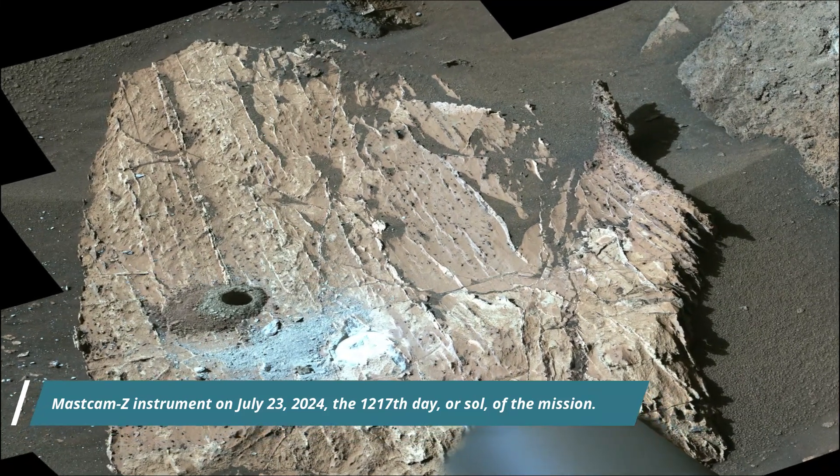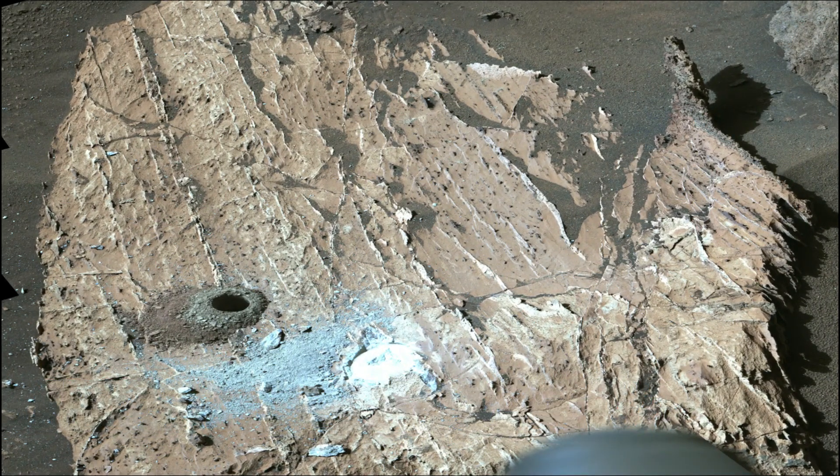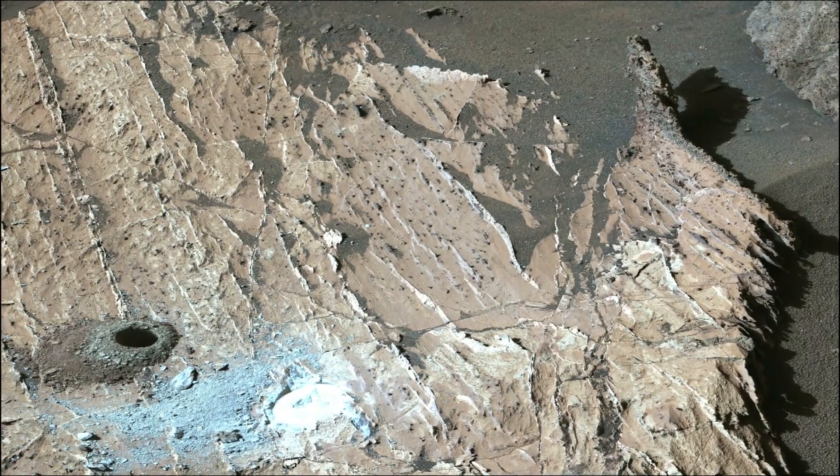As of June 2025, NASA's Mars Rover Curiosity is located in Gale Crater on Mars, exploring and tracking the foothills of Mount Sharp on the red planet.